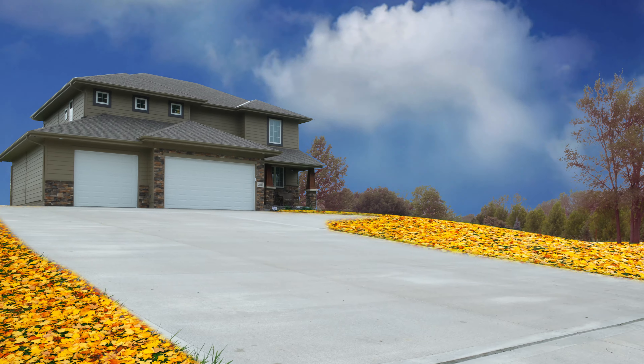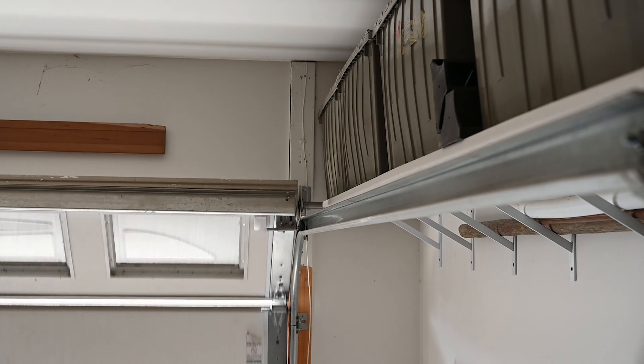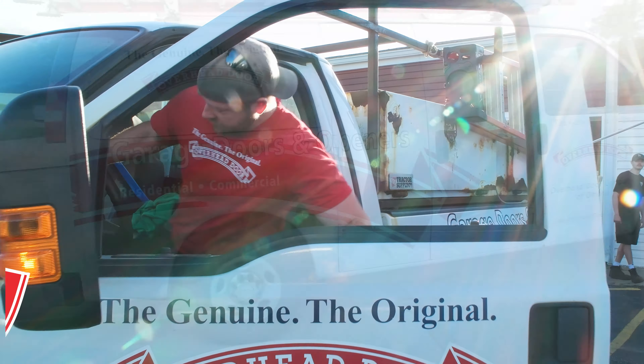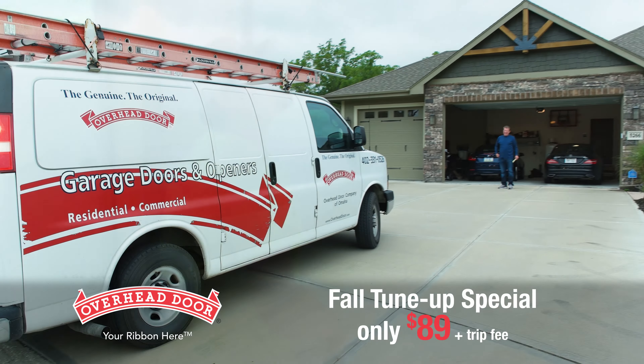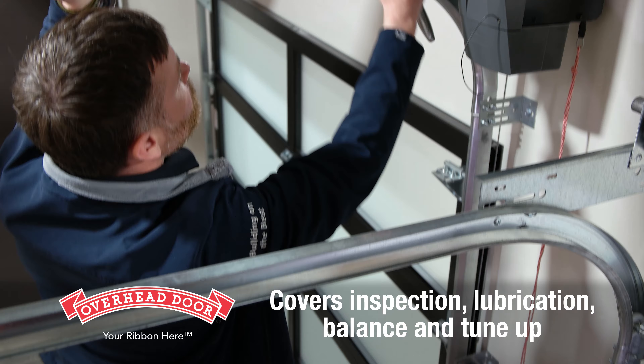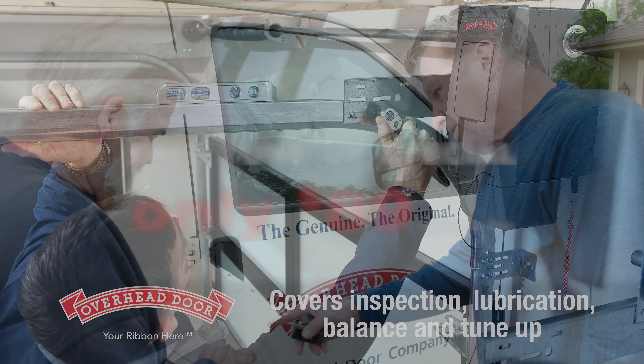Your garage door is the entrance that gets used the most, and most homeowners don't realize their doors need yearly maintenance until it's too late. Call the Overhead Door Company. Our fall tune-up special includes a full inspection of your opener and all components of your garage door. Plus, we lube, tighten, and balance your door to ensure it is in optimal condition.